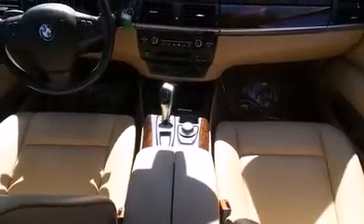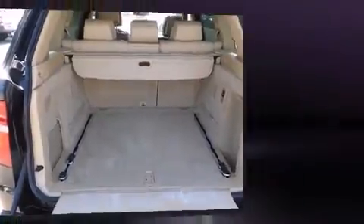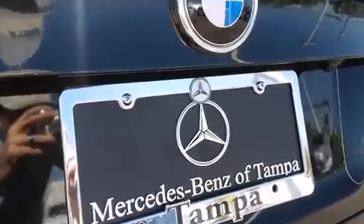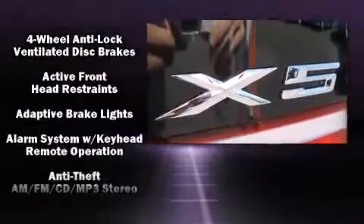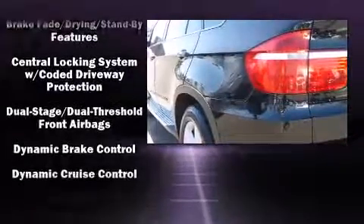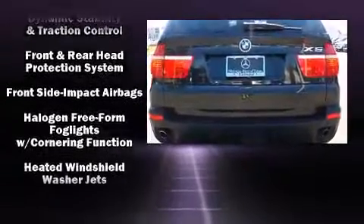With high-intensity discharge headlights illuminating your path, you'll always appreciate maximum visibility. BMW also prioritized safety and security with features such as head curtain airbags, anti-whiplash front head restraints, and four-wheel disc brakes with ABS. You'll never lose visibility thanks to rain-sensing wipers, which activate automatically when the drops start to fall.